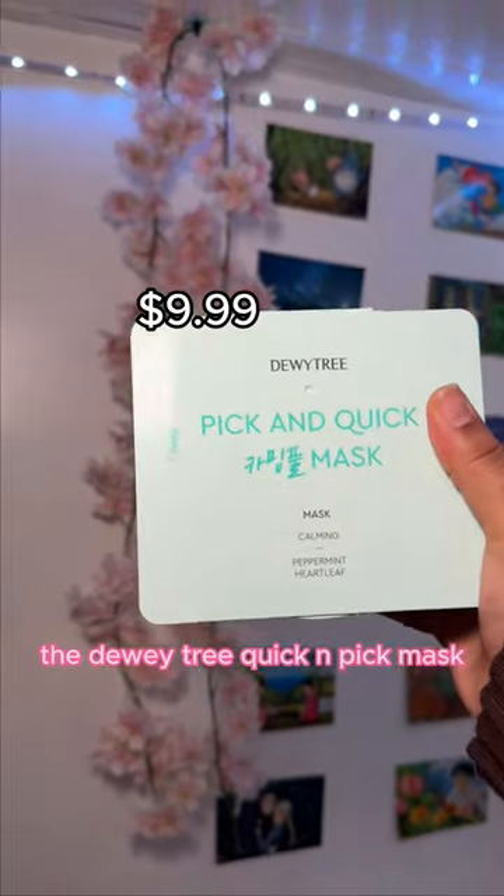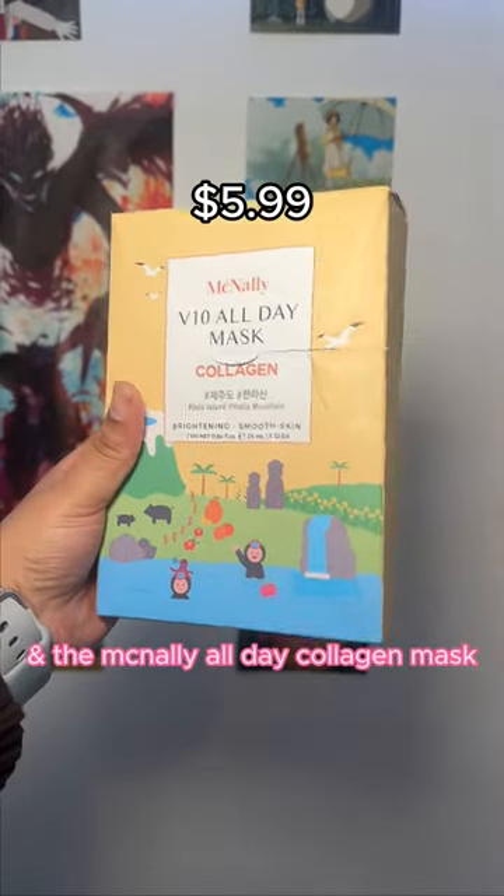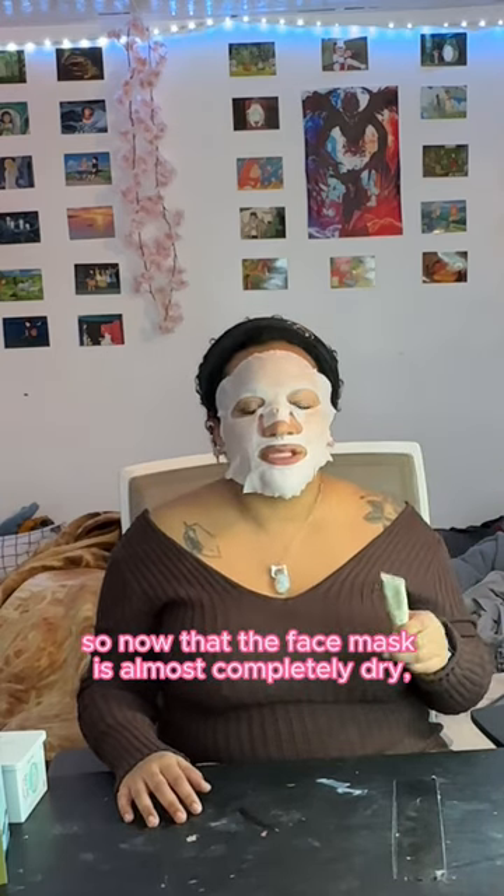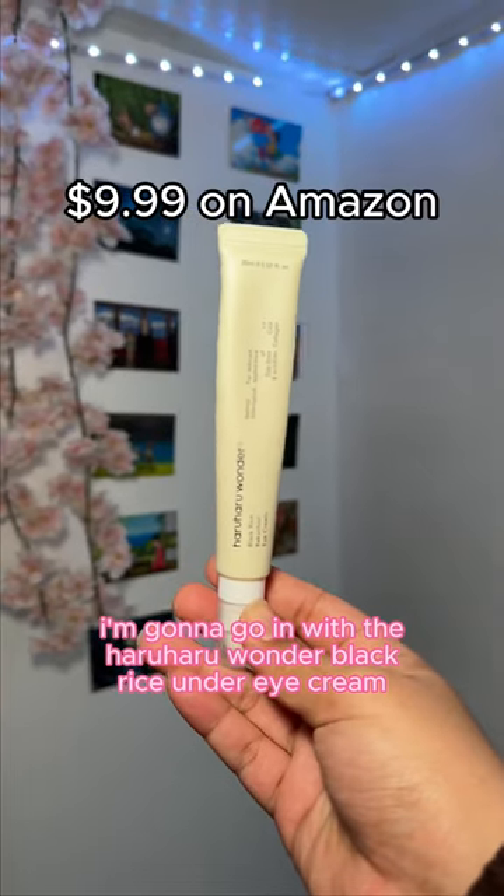For sheet masks, I picked up the Dewy Tree Quick and Pick Mask and the McNally All Day Collagen Mask. I think we're gonna go with the Dewy Tree. Now that the sheet mask is pretty much almost completely dry, I'm gonna go in with the next step.